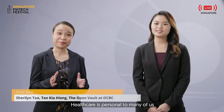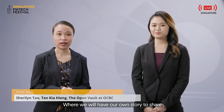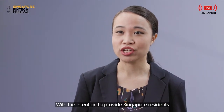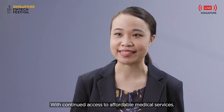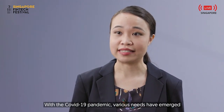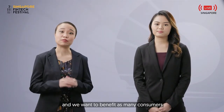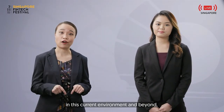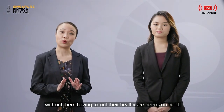Healthcare is personal to many of us and we all have our own story to share. We developed Health Pass by OCBC with the intention to provide Singapore residents with continued access to affordable medical services. With the COVID-19 pandemic, various needs have emerged and we want to benefit as many consumers in this current environment and beyond, without them having to put their healthcare needs on hold.